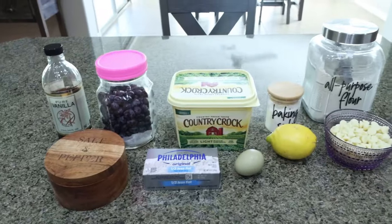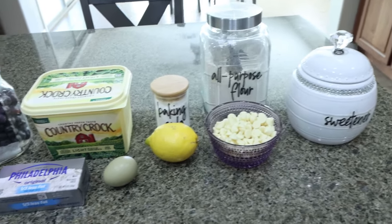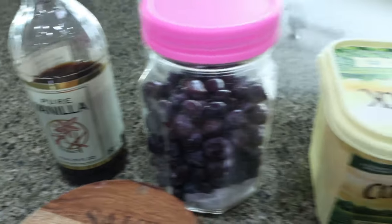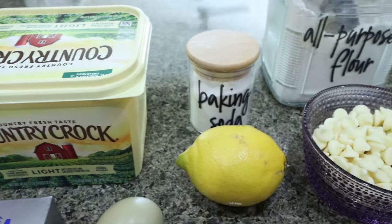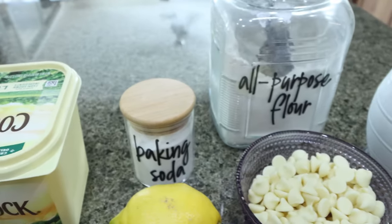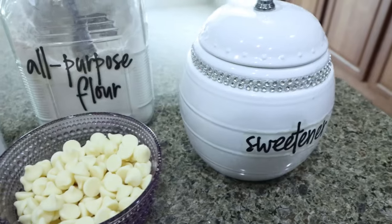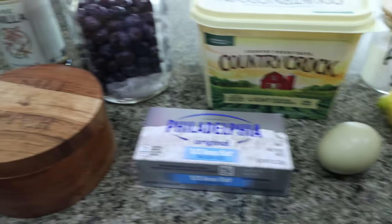For dessert and sweet treat this week, I'm making blueberry lemon cookies and I'm so excited for these. Now that the weather is warmer, I'm all about lemon. You're going to need vanilla extract, fresh or frozen blueberries, light butter, baking soda, a fresh lemon. The recipe calls for lemon extract — I don't have that, so I'm going to add a little bit extra zest and juice. You'll also need all-purpose flour, Lily's white chocolate chips or Choc Zero — they do have white chocolate chips, I'll be ordering those. I'm using Lakanto granulated as my sweetener, an egg, one-third less fat cream cheese, and some salt.